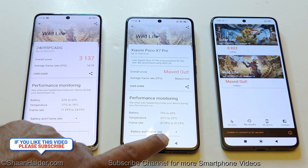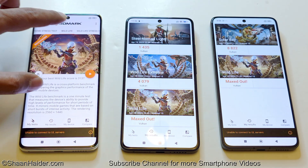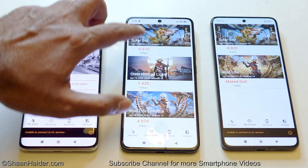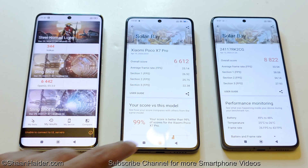For Solar Bay, the test is not compatible with the Poco X7, so we compare only the Poco X7 Pro and Poco F7 Pro. The Poco X7 Pro scored 6,612 with an average of 25.14 fps, while the Poco F7 Pro scored 8,822 with an average of 33.14 fps. In Solar Bay as well, the winner is the Poco F7 Pro, then the Poco X7 Pro — with the Poco X7 considered third if included.